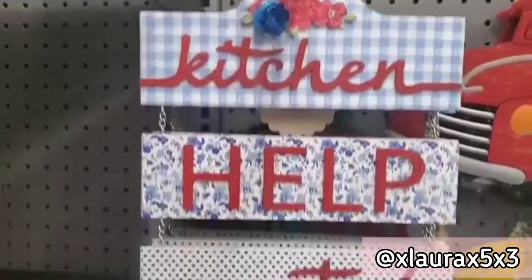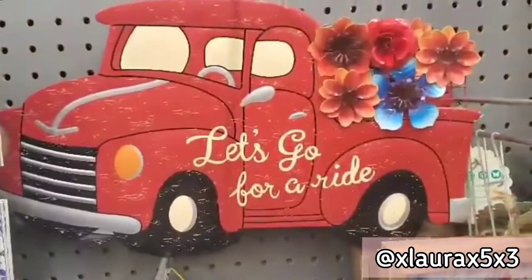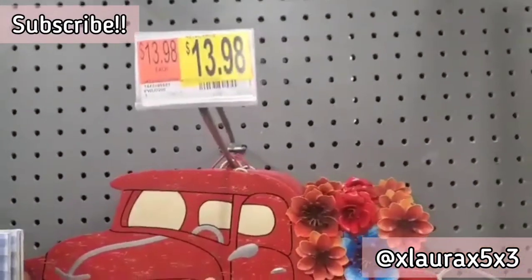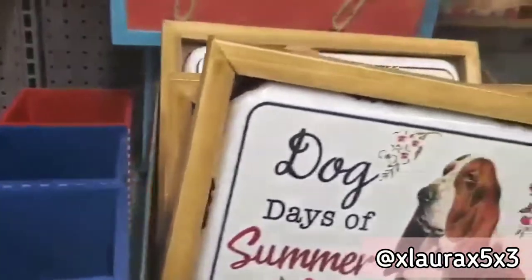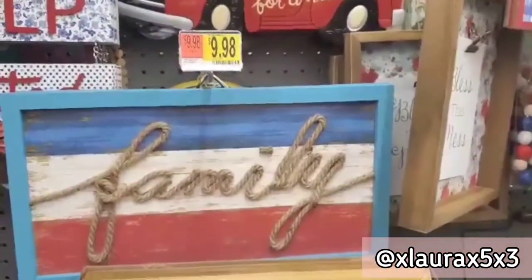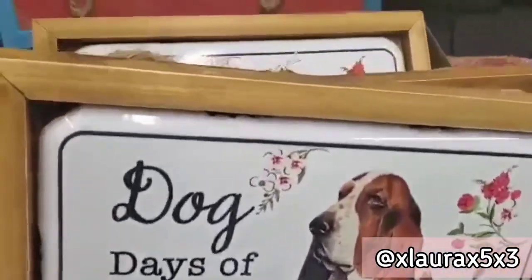So this first sign here says Kitchen Help Wanted for $9.98. This red truck sign is $13.98. This collection is from Pioneer Woman. This sign here is $9.98. Dog Days of Summer is $12.98.